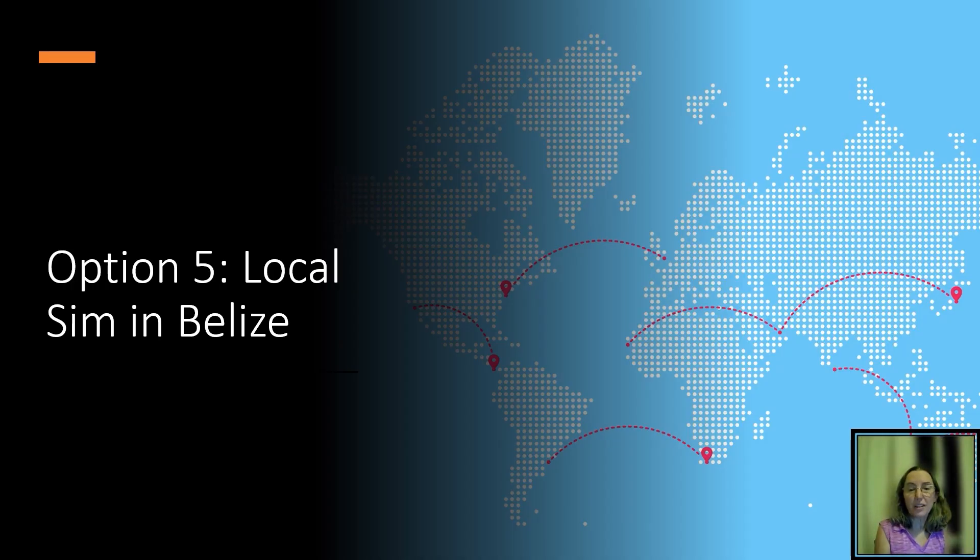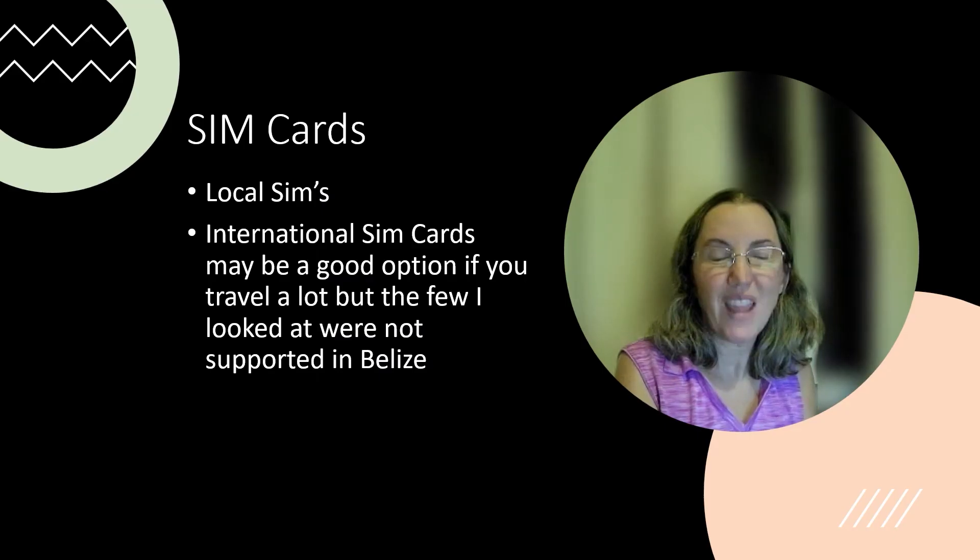The last option is getting a local SIM card in Belize. You can get a monthly plan like I do, or if you're a traveler you can get short-term SIM cards to use while you're here. Local SIMs are available in many different countries, although if you're traveling to many places on one trip it can be hard to find them — especially in countries where you don't speak the language. There are international SIM cards too, but the ones I looked at were not supported in Belize, which is why I went with FlexiRoam instead.